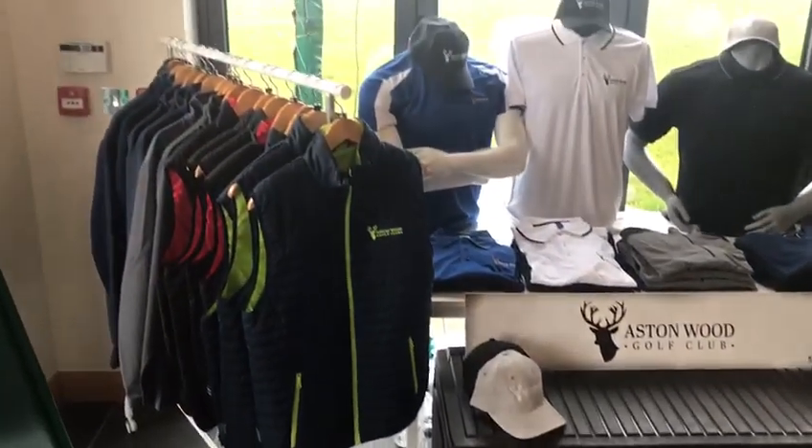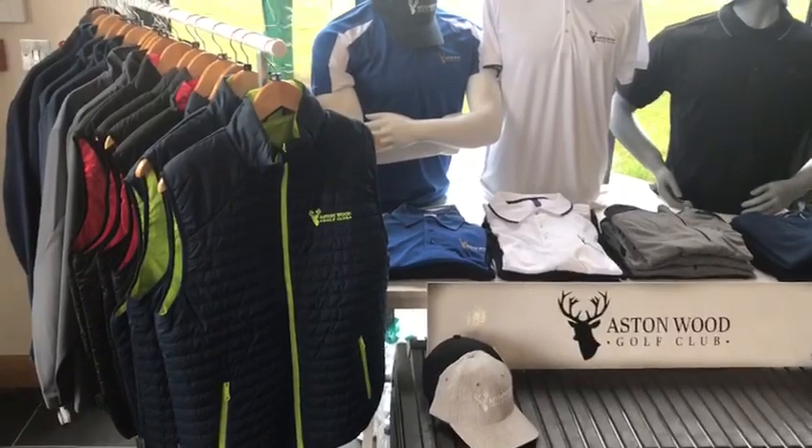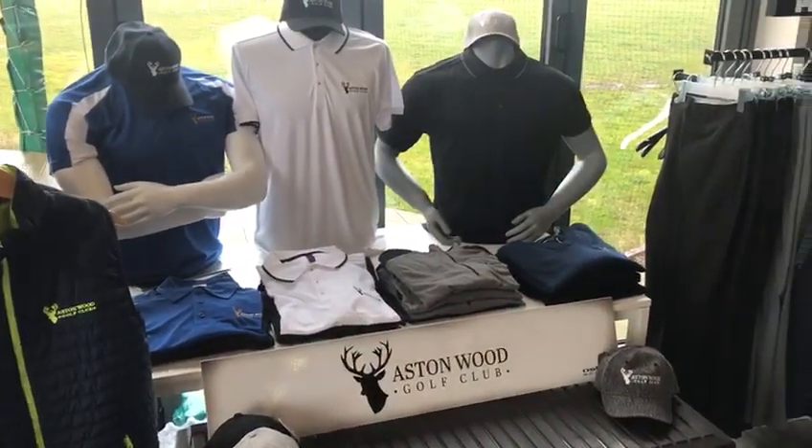As you can start to see here, we've actually had some new Aston Wood clothing in. We've got the new gilets here, nicely showing off the Aston Wood logo, going across to some new shirts and caps as well.